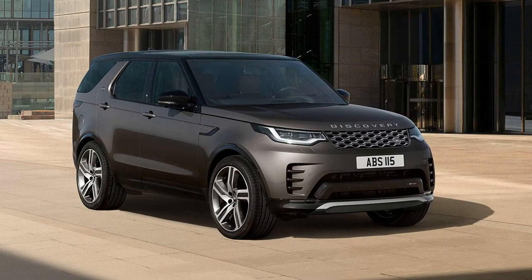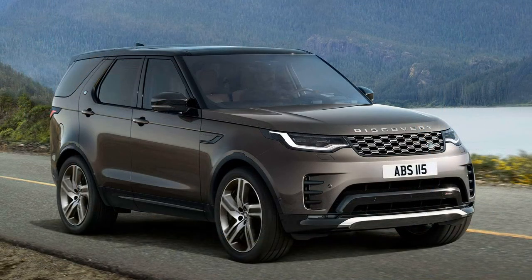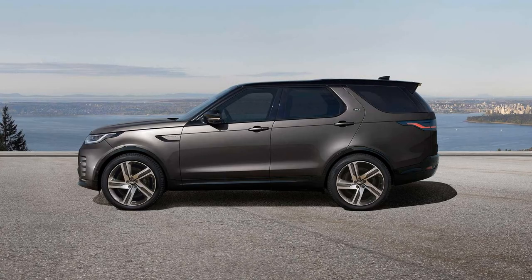Prices for the 2023 Discovery are going up, though. The base model now starts at $56,000 before destination. For comparison, the 2022 entry-level version was $53,900.